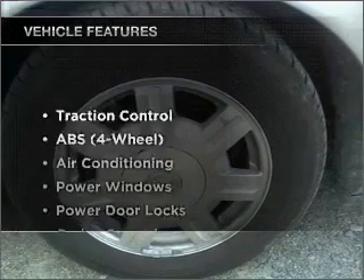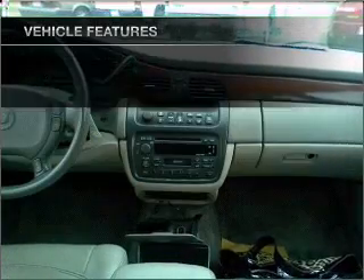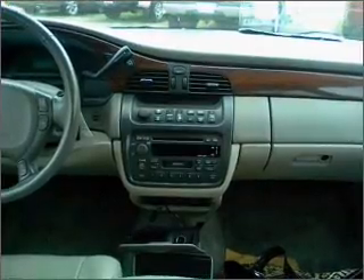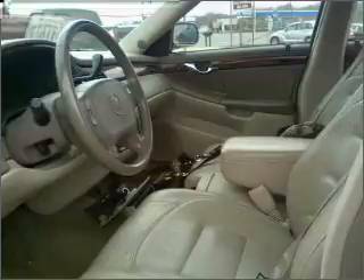Enjoy these notable features included in this vehicle: air conditioning, power door locks, power windows, power steering, cruise control, AM/FM stereo, and an adjustable tilt steering wheel.